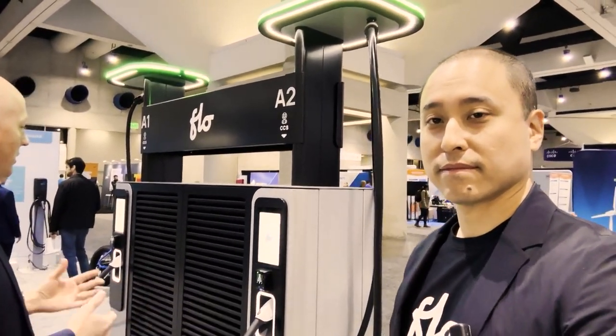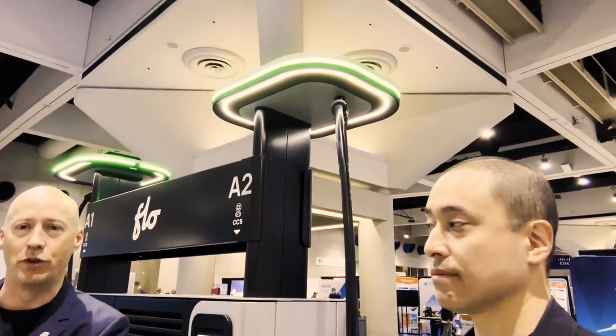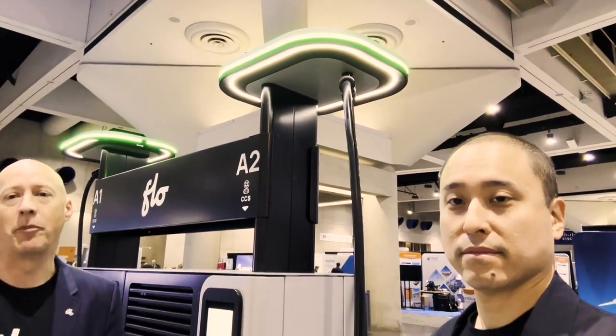As you get up closer, you'll notice we've got this nice cable management system. That's going to allow you to easily unplug, plug the car, and it's actually a motorized system. So it's going to assist you as you move that cable over, plug it into the car, and come back.